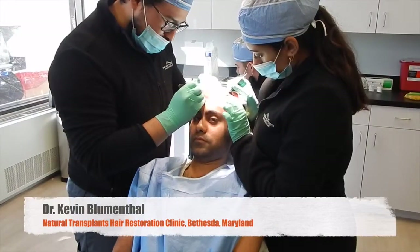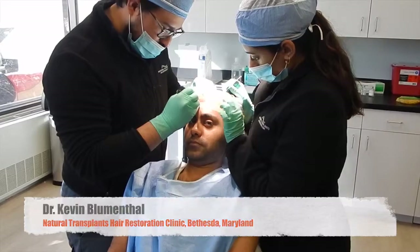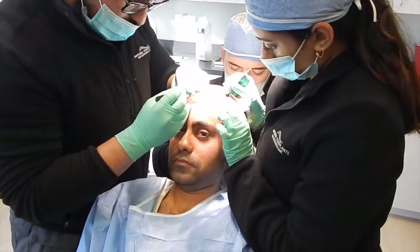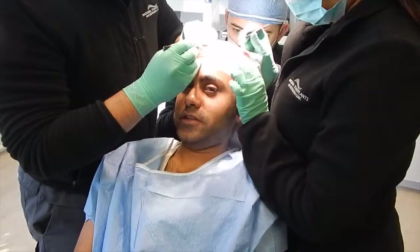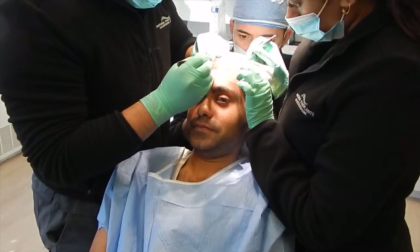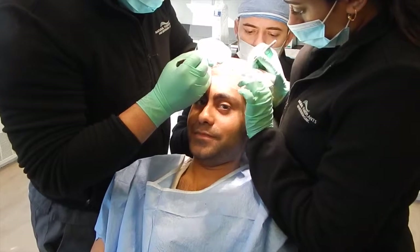Here we are with Ani — we have finished the strip and we have finished the placement of the recipient sites. Now the techs are placing the hairs in each recipient area. Ani, how are you doing? Doing pretty well, just a little bit of itching here and there, but apart from that no problem.